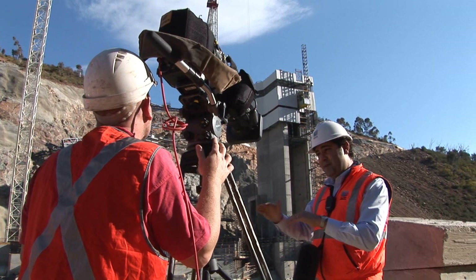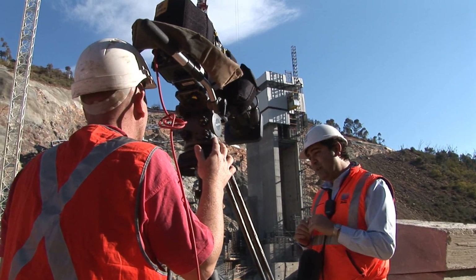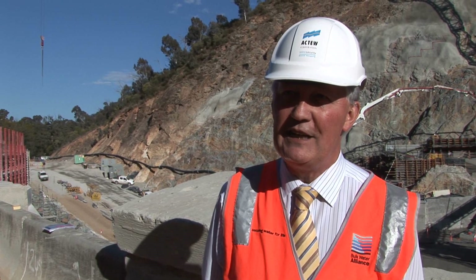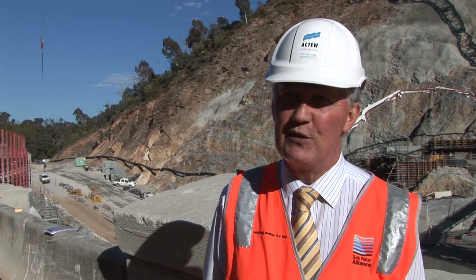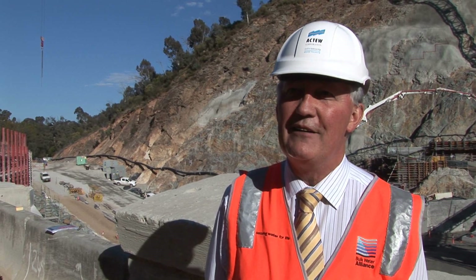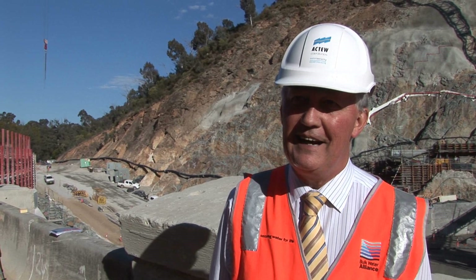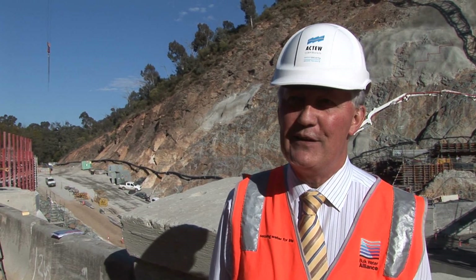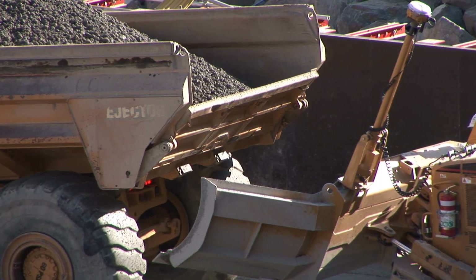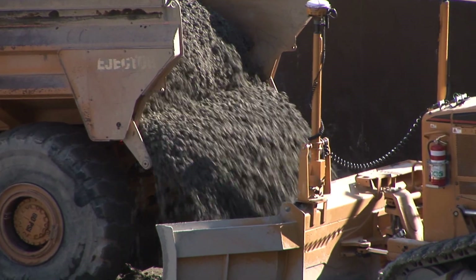Canberrans sort of realise, but maybe don't fully appreciate, that men and women have been working here 24 hours a day in some of the coldest and worst weather — clearing abutments and doing all sorts of jobs — so that we can now sit here and get very excited that concrete is being placed on the dam floor and look ahead.